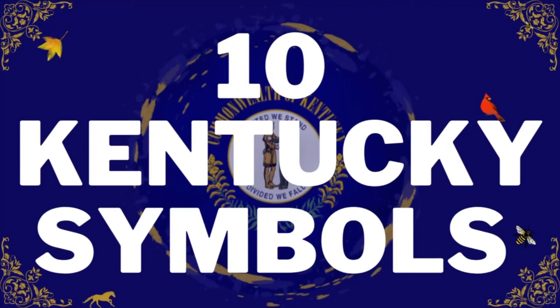There are many symbols of Kentucky, and in this video we are going to talk about 10 of them, from the state seal to the state sports car.